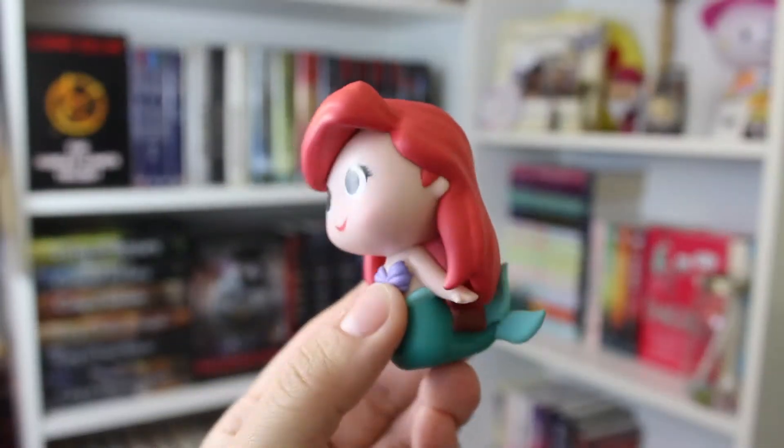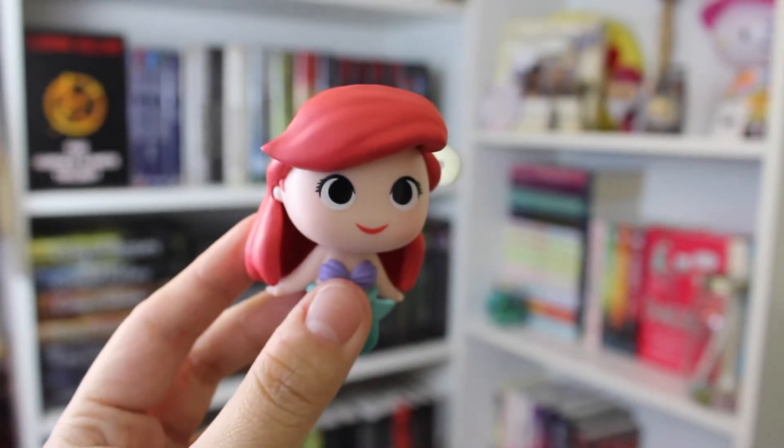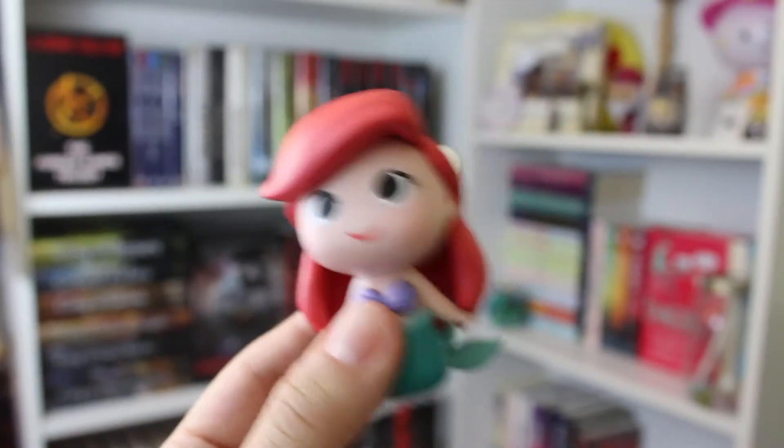I got Ariel! I love her — look at how cute she is. I love these little figurines. I think it's perfect for the theme of royalty. She's so freaking cute and she's gonna look great on my bookshelves.